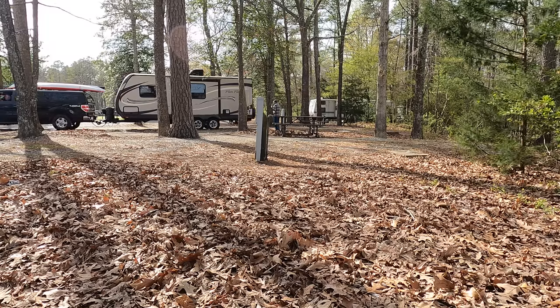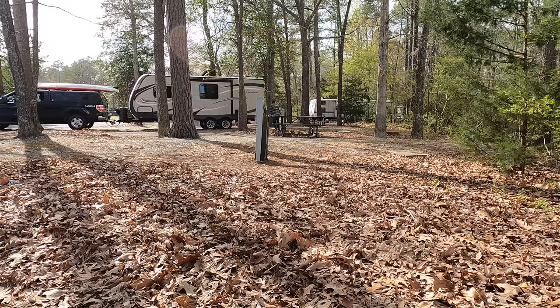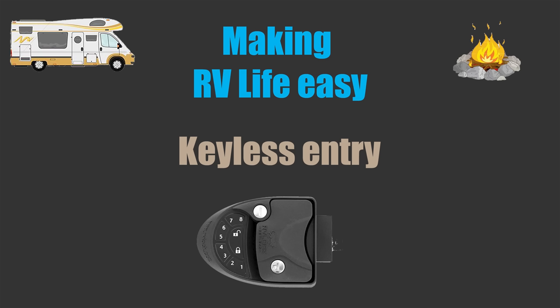I walked out of my camper on a Saturday morning around 7:30 and was surprised to see new neighbors. They were just setting up their travel trailer, and I said, 'You guys got an early start.' The wife said, 'Actually, we got here last night, but we forgot the keys to our camper and had to go all the way back home.' So my first favorite upgrade is a keyless entry by RV Lock.